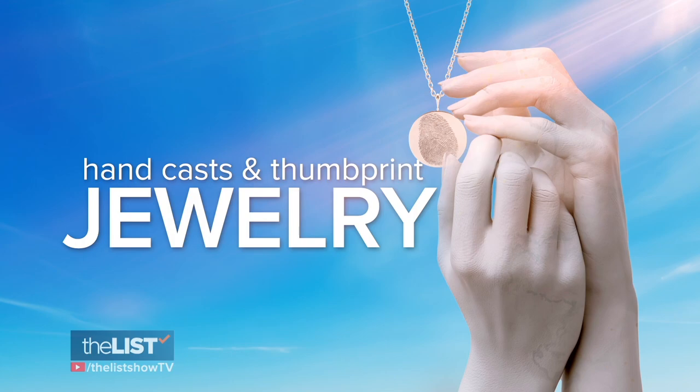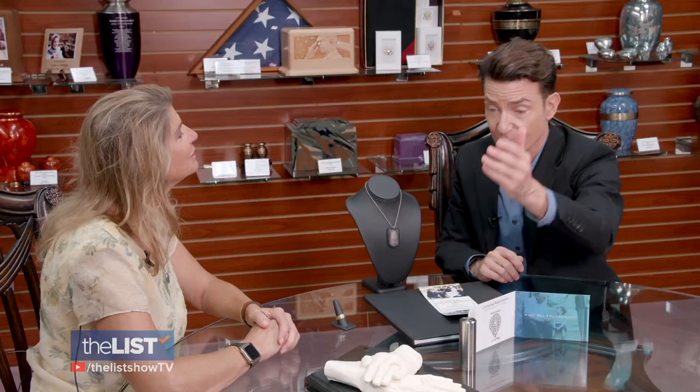Next, to keep loved ones even closer: hand casts and thumbprint jewelry. Now this is fascinating to me. What is this and how do you do it?